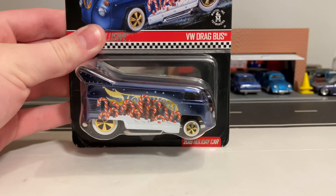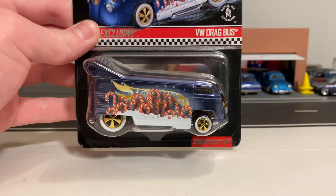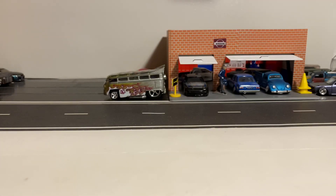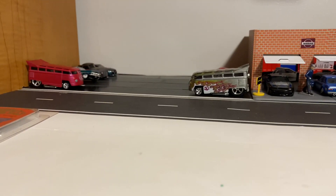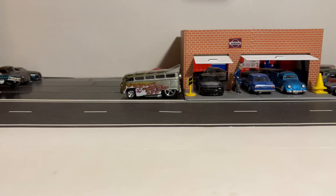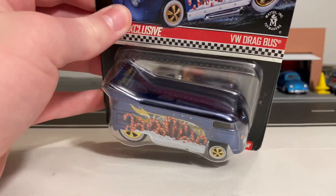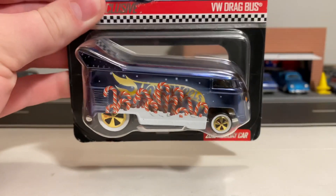So I wasn't going to send this one back to Mattel since it's a super nice piece, and this is actually my first ever panel Volkswagen Drag Bus I have. I have some samples I brought out as well as my pink custom of the Volkswagen T1 Drag Bus, but those are not the panel version — they have windows. This is the panel version of the Drag Bus, the all-time collector favorite, and I've finally been able to get a hold of one.